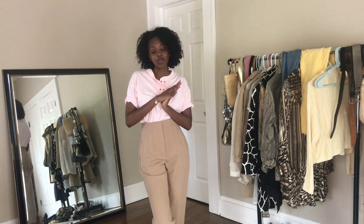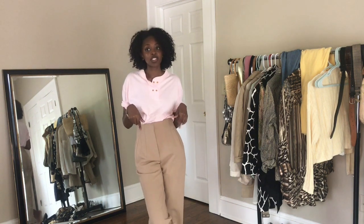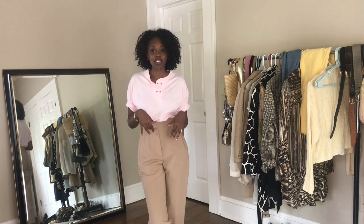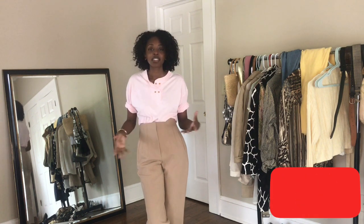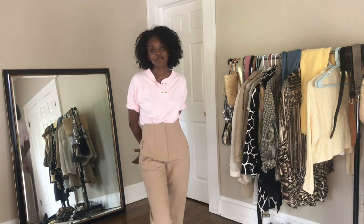Alright guys, thank you so much for watching! I hope you enjoyed — please let me know which look was your favorite down below, and what other movies you would like to see me do a video like this on, where I style things from my closet based on a movie. Let me know which movie down below. Don't forget to like, comment, and subscribe if you liked what you saw. Until next time, I'll see you guys later, bye!